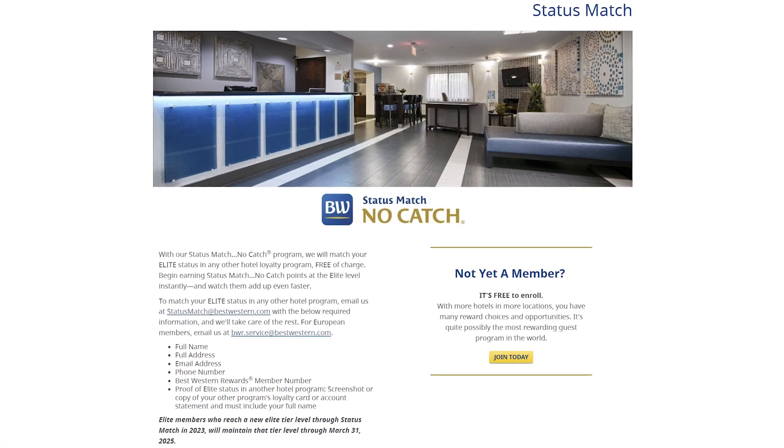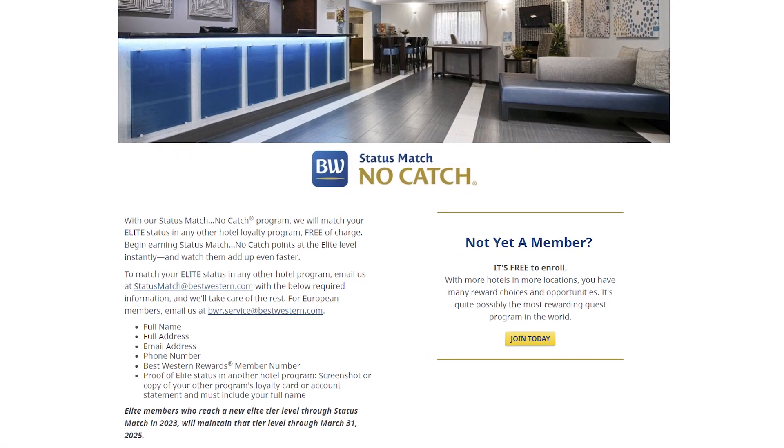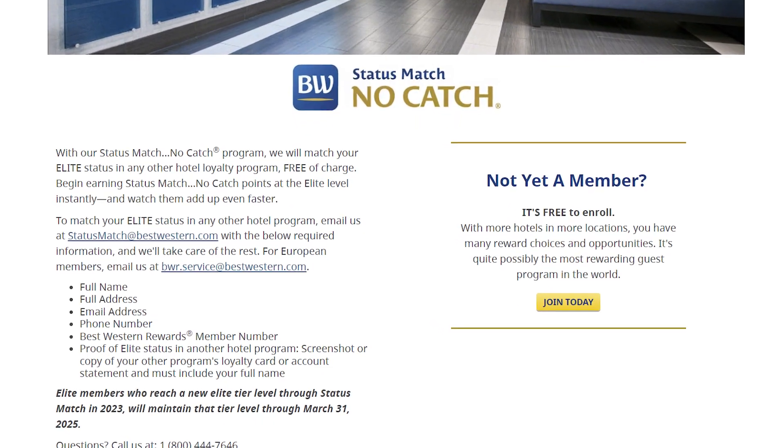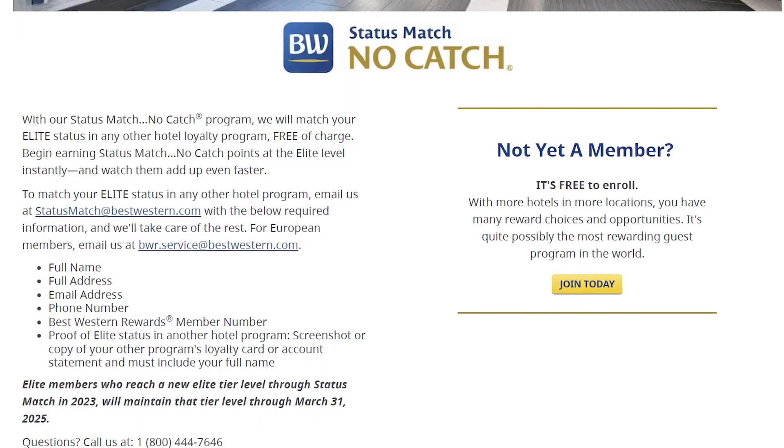I got Diamond Select status with Best Western through something known as a status match — a way for you to match your level of status from one loyalty program with another. From a business perspective, they're looking at potential clients who've already proven certain criteria in a different loyalty program, and a status match program makes it easier for someone to convert from one program to another.